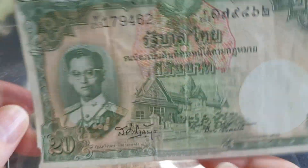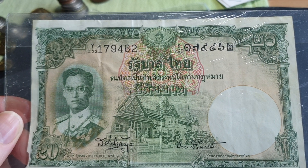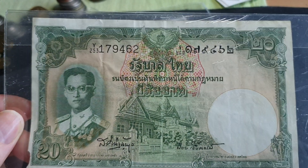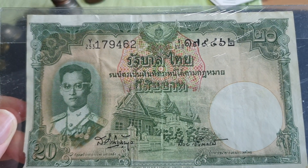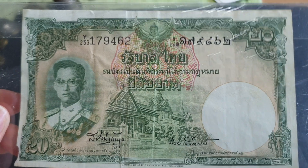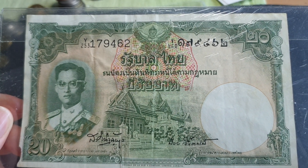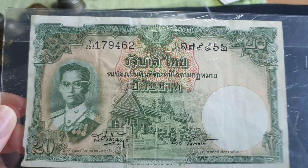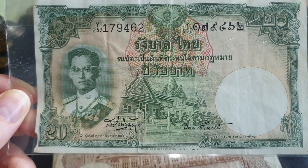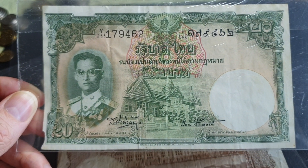Currently this one has a face value equivalent to about $1 at today's exchange rate. But back in the 1950s it would have been worth about $4 or $5, which is like $40 to $50 in today's money — so it was a lot of money back then. It's hard to find uncirculated examples because the majority of the Thai population were not wealthy. Back then Thailand was a third world country, so most people spent all their money just to live. These banknotes have come onto the market in the last two years, so the price has gone down, but once those are absorbed, the price will probably increase again.